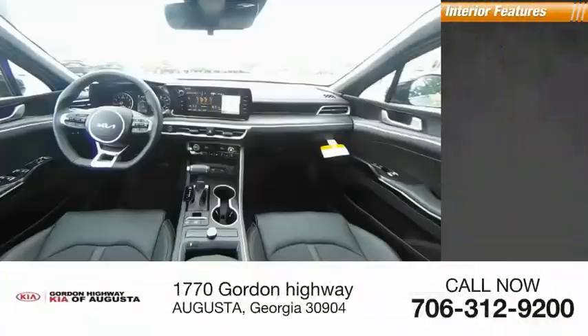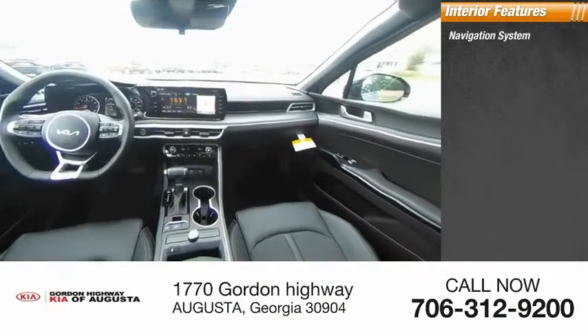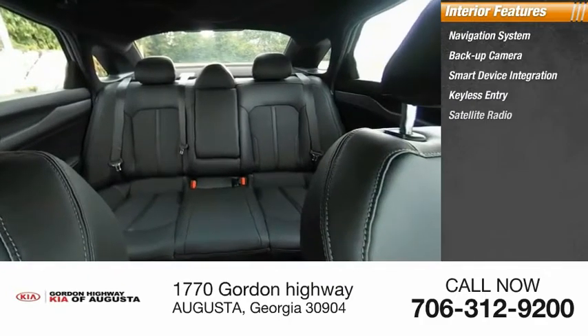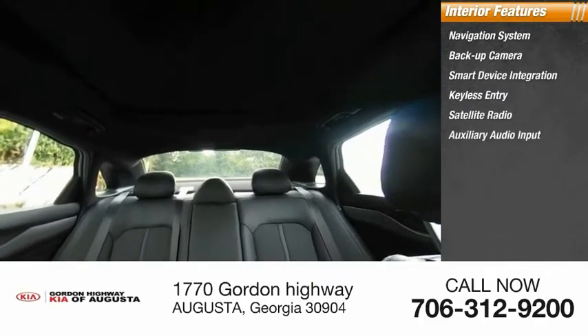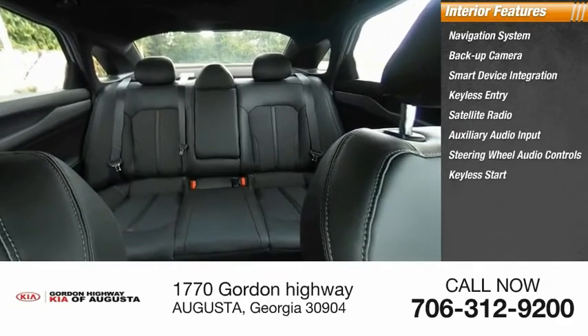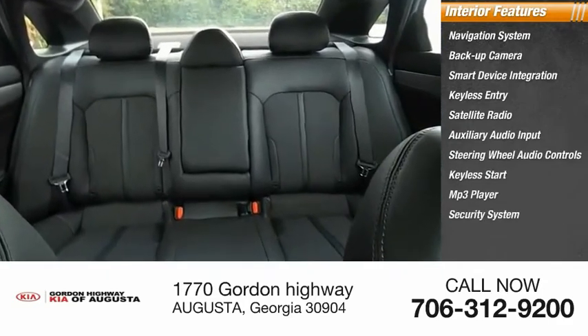Inside you'll find navigation system, backup camera, smart device integration, keyless entry, satellite radio, auxiliary audio input, steering wheel audio controls, keyless start, MP3 player, security system.